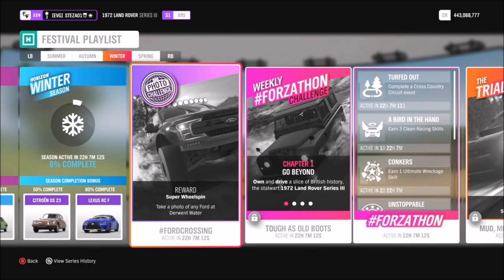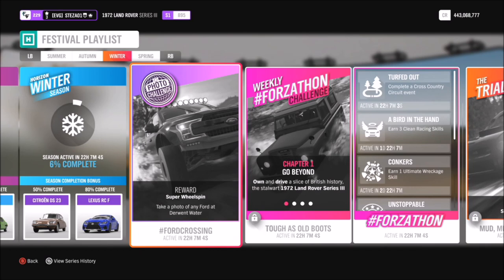Hello and welcome back to Everything Gaming. Today you join me for week 47's photo challenge guide, which is something where I help you guys complete this week's photo challenge as quickly and as easily as possible.